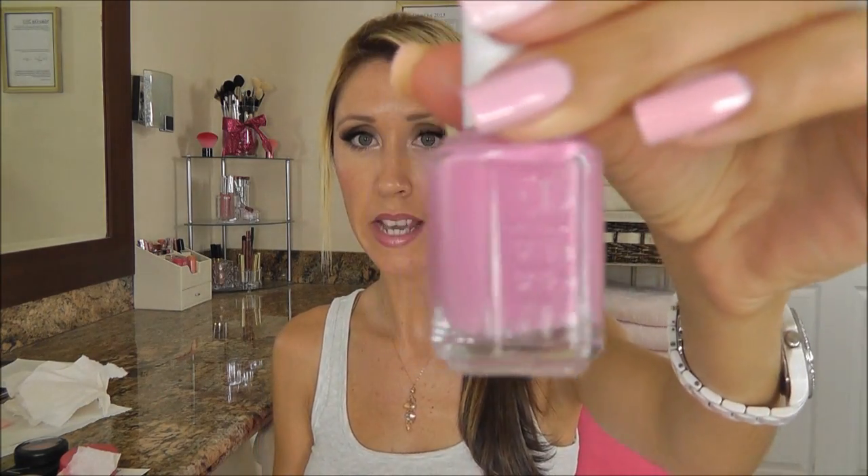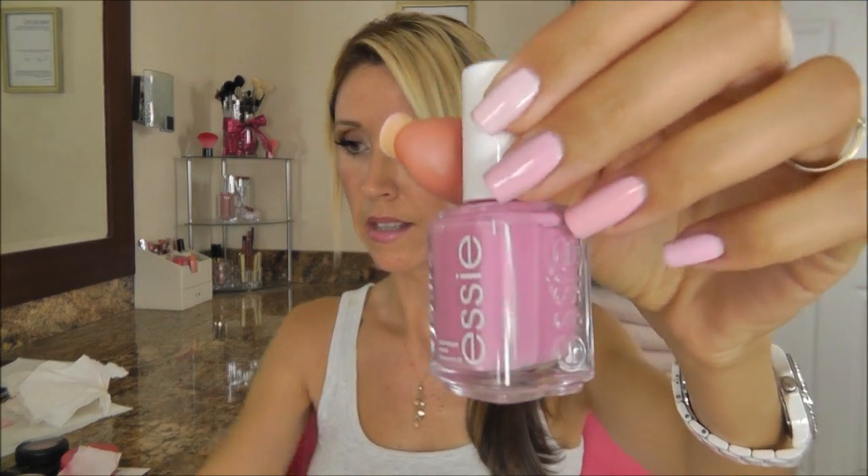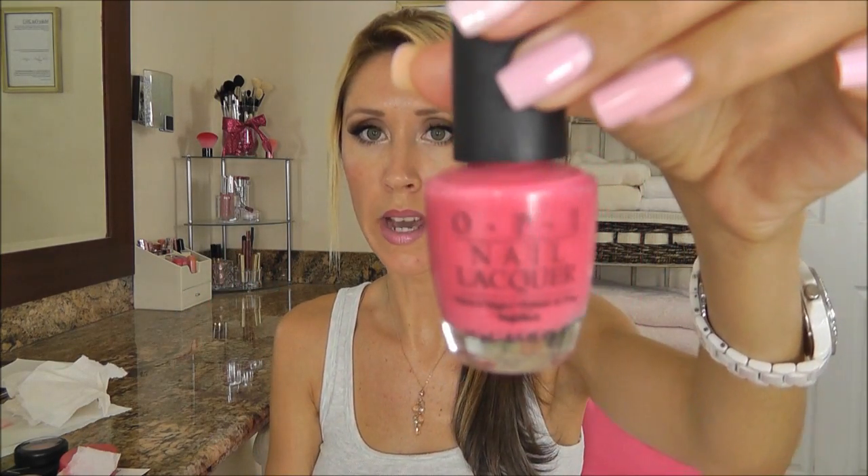Our last category is nail polish — I picked my top three from my collection. Number one is Zoya Sweet, which you guys could probably have guessed because I talk about it all the time. This is my favorite nail polish of all time ever. The next one is Essie Cascade Cool, which is a little bit cooler. And then when I want to go for a bright Barbie pink that just makes me feel good, this is OPI Strawberry Margarita.